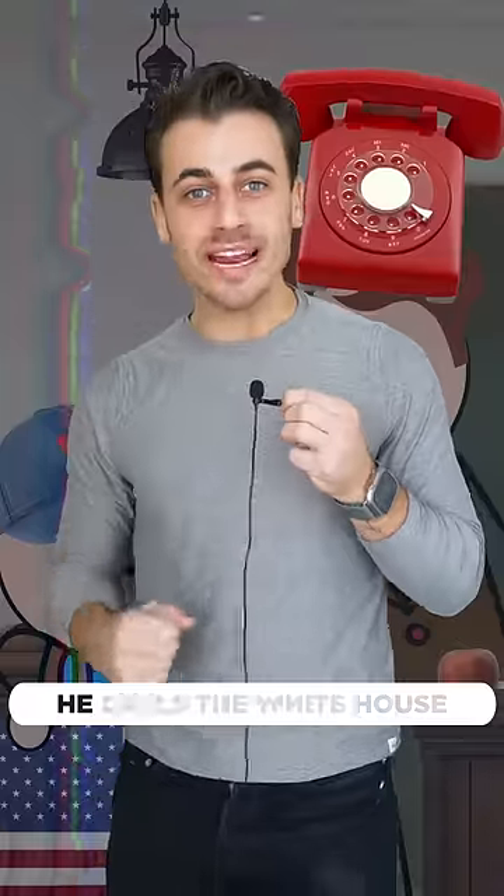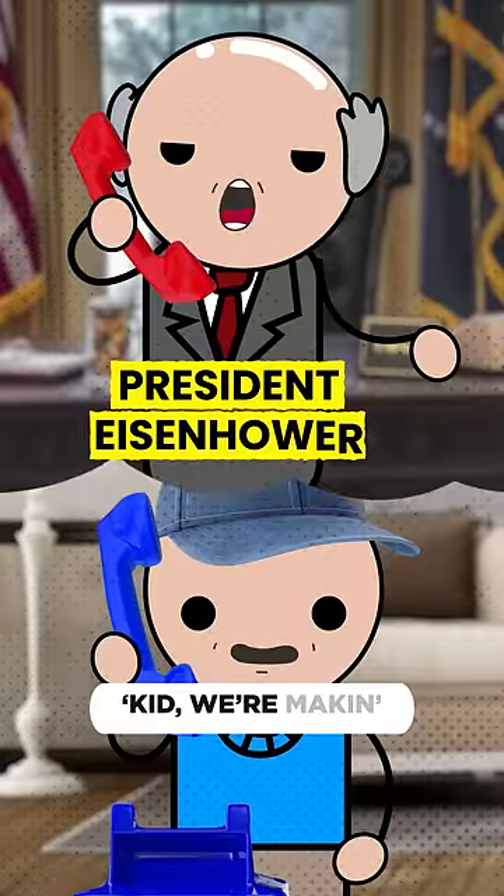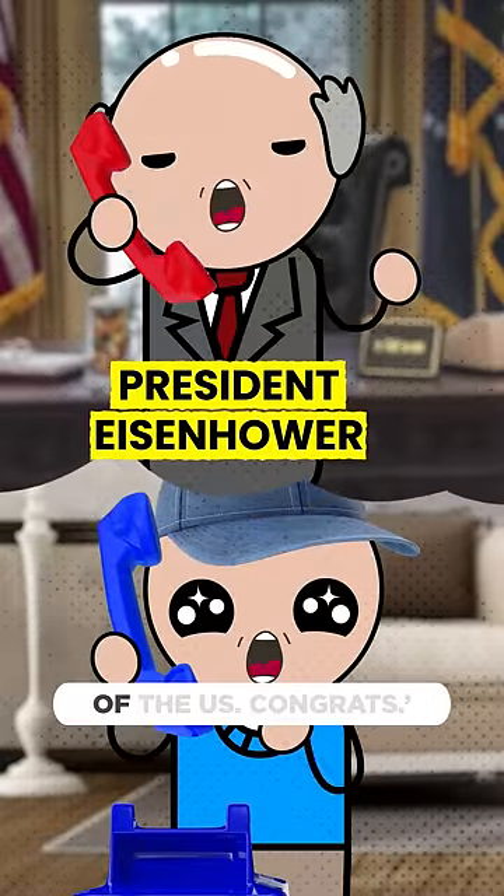So Robert's on a mission. He calls the White House 18 times and sends them 21 letters. One day after school he gets a call: 'Kid, we're making your flag the official flag of the US.' Congrats! It flew for the first time July 4th, 1960. Robert got an A.